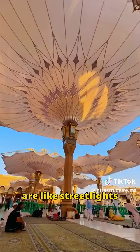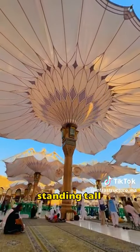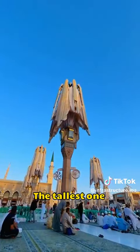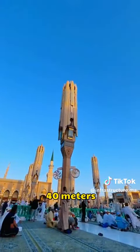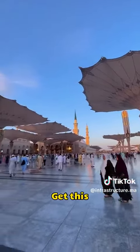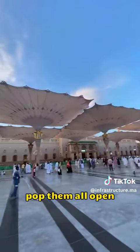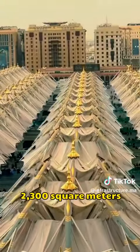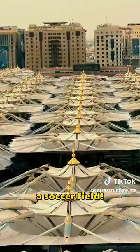These sunshades are like streetlights on steroids, standing tall in Riyadh's massive square. The tallest one reaches a staggering 40 meters, which is like 14 stories high. Get this — it only takes three minutes to pop them all open, covering a whopping 2,300 square meters, almost half a soccer field.